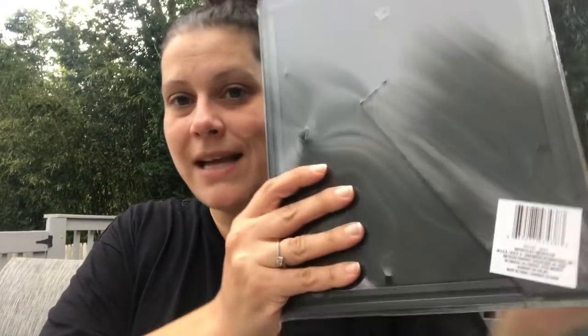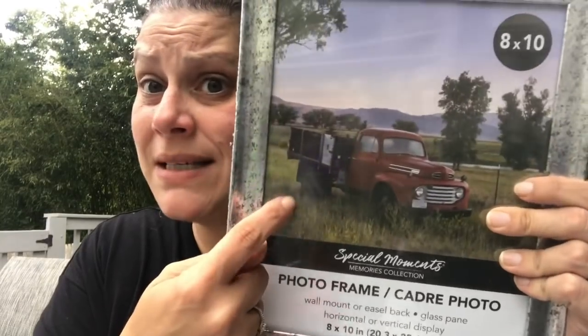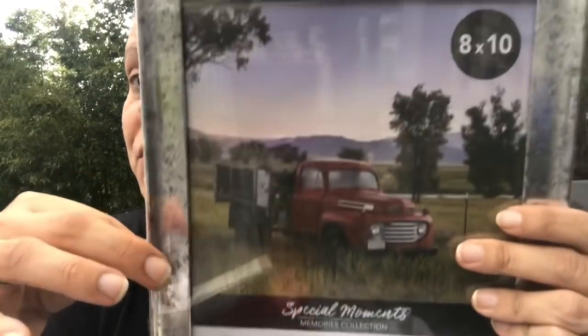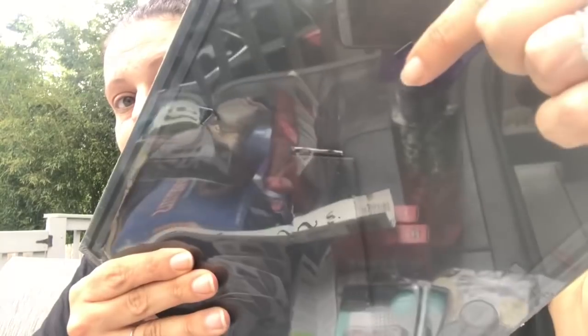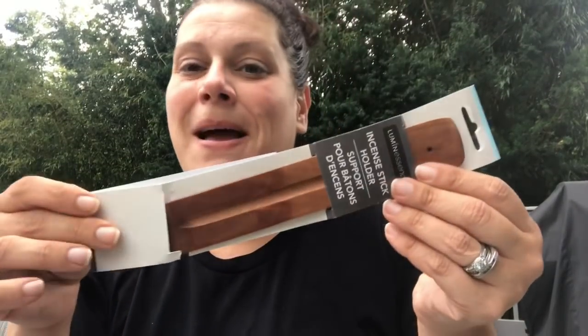I found a beautiful frame for one of my son's pictures. A Dollar Tree frame I had before — the kickstand broke off — so this is a great replacement. It looks like distressed metal but it's plastic, and it's just really pretty. It's an 8x10 with a kickstand or hanging option.